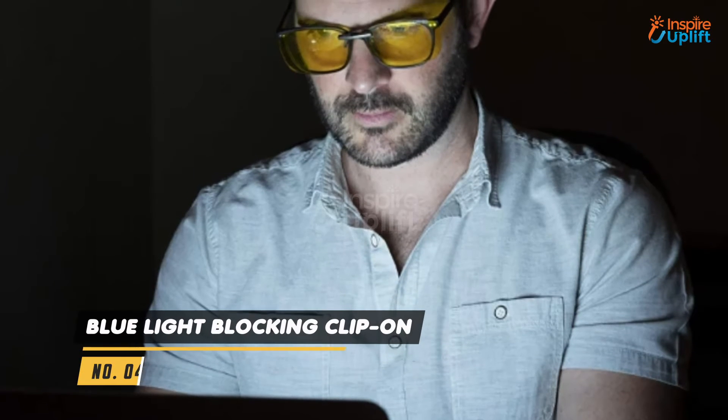At number 4 we have blue light blocking clip-on. The 180 degree rotating clip-on blue light blocking glasses are a must-have for students who spend most of their time in front of the screen. Attach these on your regular prescription glasses with extreme ease and bid farewell to eye strains and headaches.